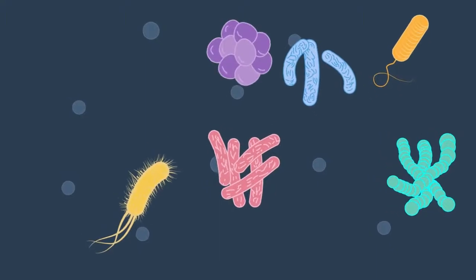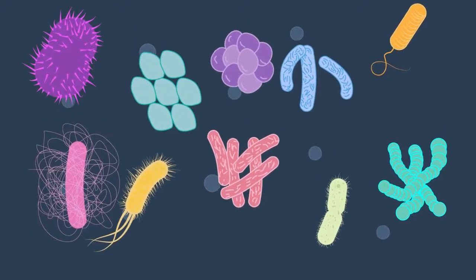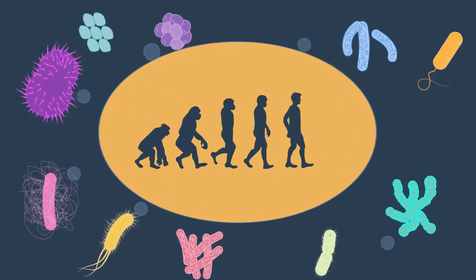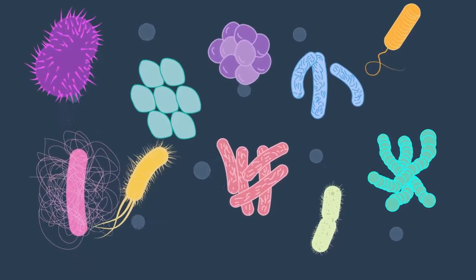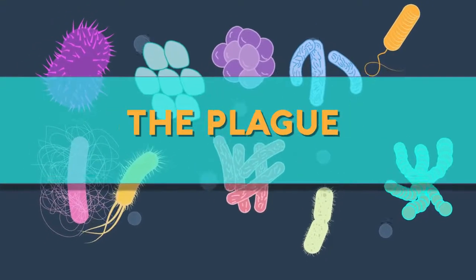At about 3.5 billion years old, bacteria are one of the oldest living organisms on Earth. Considering the evolution of life, they are about as distantly related to humans as possible. But they are incredibly important to us! They are responsible for a range of diseases, including cholera, tuberculosis, and the plague, amongst others.